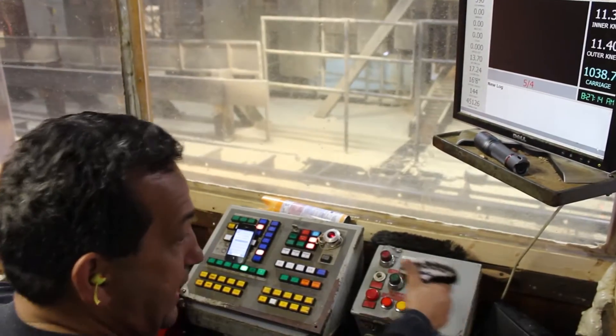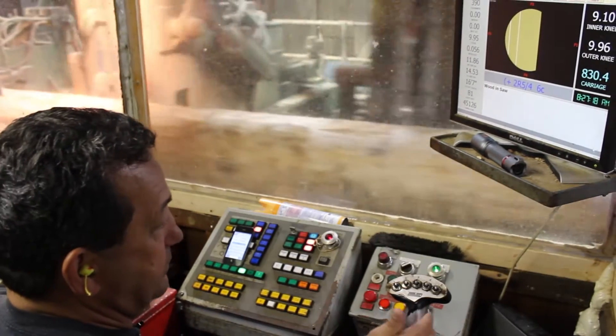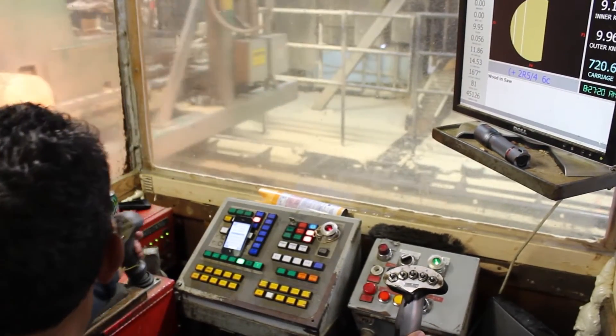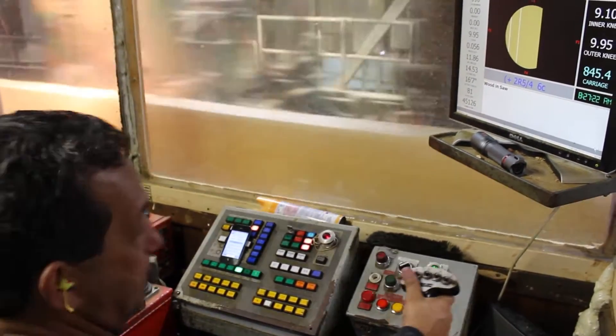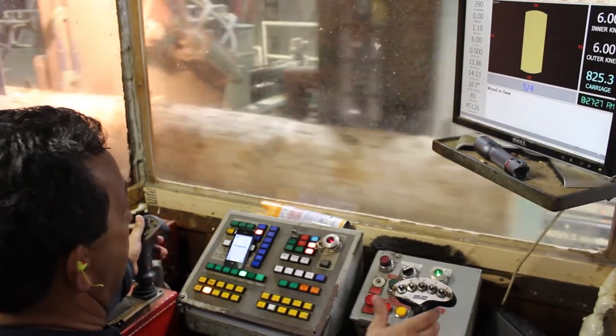That helps the sawing process for me, the sawyer, but it also helps us to manufacture much better lumber. So it's increased production and helps us manufacture better lumber.